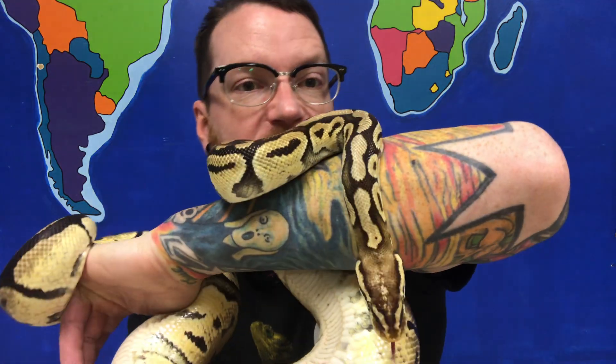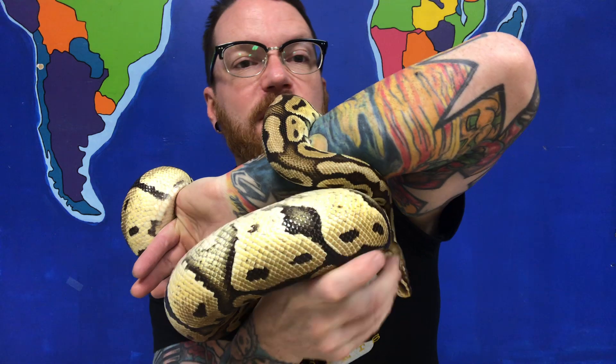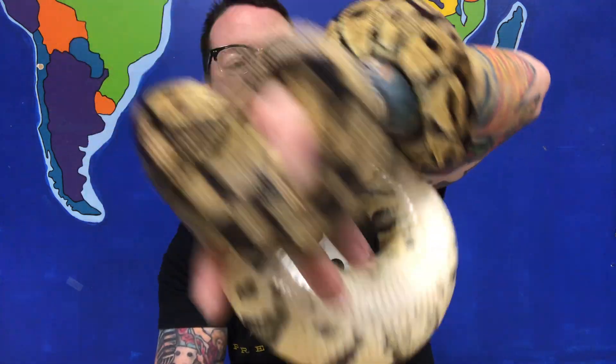A ball python will let you know it's hungry because it gets very active, slithering around and flicking its tongue everywhere. They use that tongue to sense their surroundings — it picks up chemicals in the air to smell. Sparty also has heat pits on the front of his face that detect infrared signatures, so he doesn't really need to use his eyes. He can detect heat and smell with his tongue.